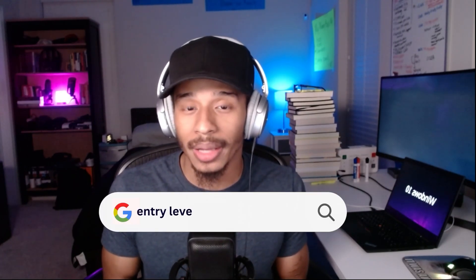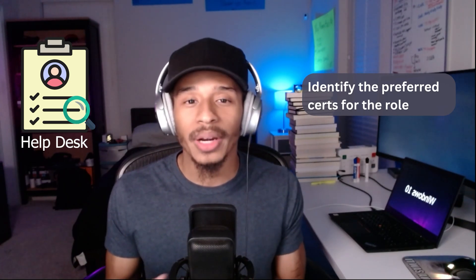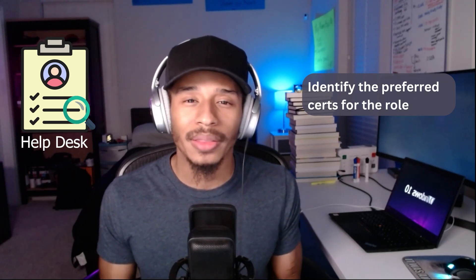Once you define the field that you want to pursue, go to Google and search for entry-level roles — for example, entry-level roles for networking. You may find some help desk positions. Look through those job descriptions and skim through to see what skills and certifications they're looking for. You'll likely see some preferred certifications. Whether that's a software development certification or a networking certification, look into that because it gives you insight into what that field encompasses on the technical side. For example, if you find the CCNA listed as a requirement, Google the CCNA curriculum, and use that to figure out what topics you need to get familiar with.